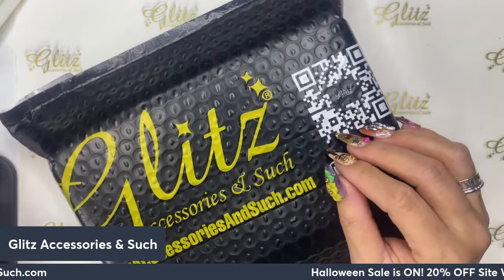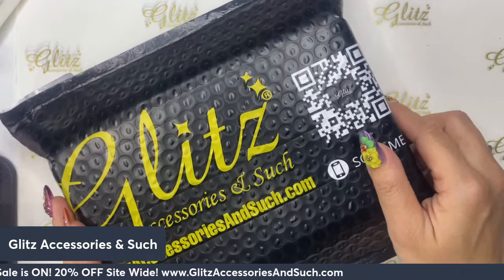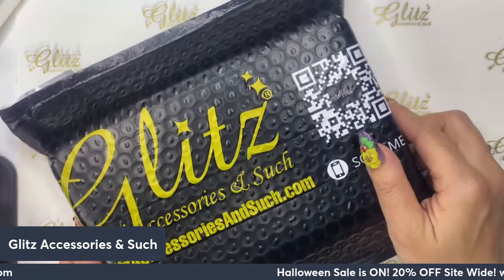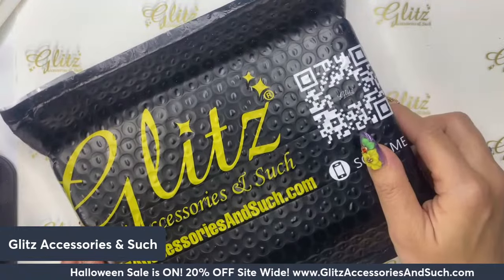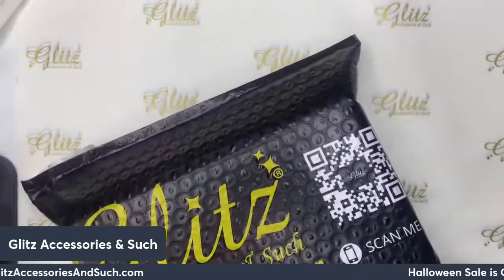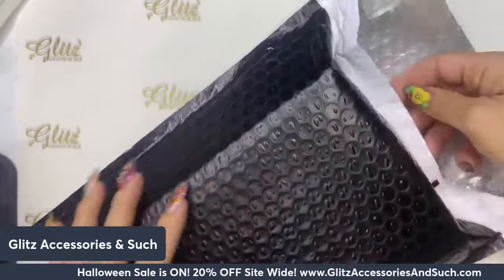If you're a first-time viewer, welcome to Glitz live tutorials! We go live really often and we have so many tutorials to help and support you with different tips and tricks for fun nail art, as well as the basic foundations of how to create and start practicing your nails in your career. Let's get started with this month's box!